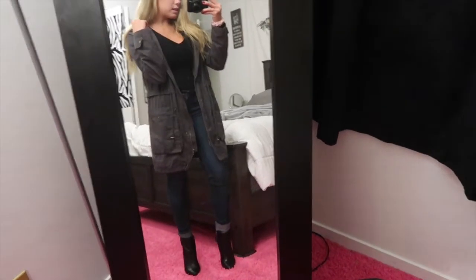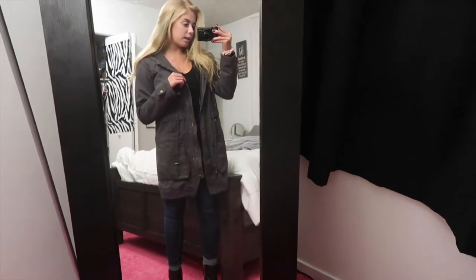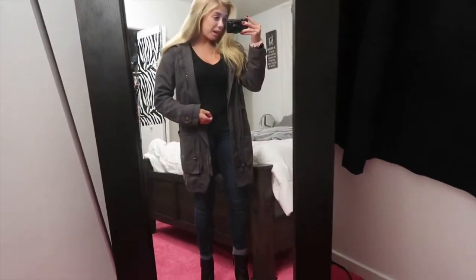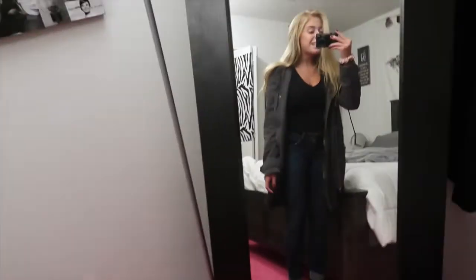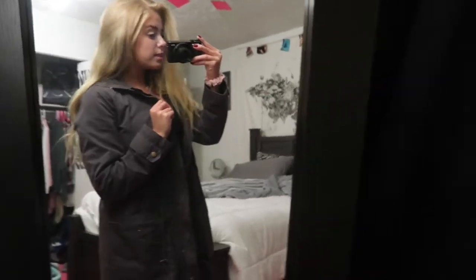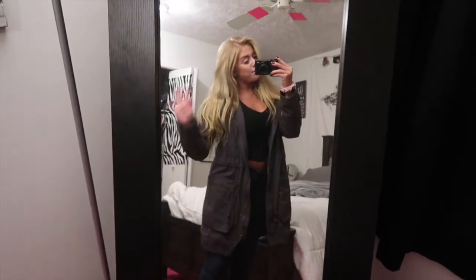Alright you guys, this is day four's outfit, kind of more comfy than some of the other days. This jacket I got from Forever 21, this long sleeve black shirt I also got from Forever 21, these jeans from American Eagle, and these little black boots — not exactly sure where I got them, I took them from my mom. Let me know in the comments if you're liking this video and want more like it.